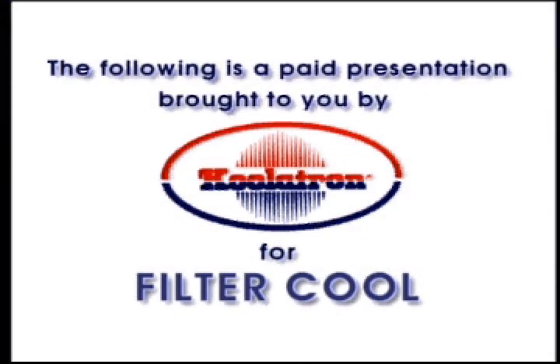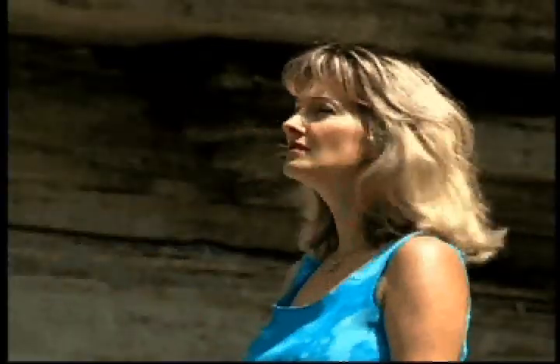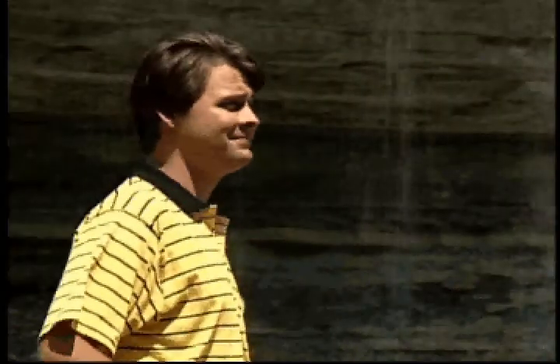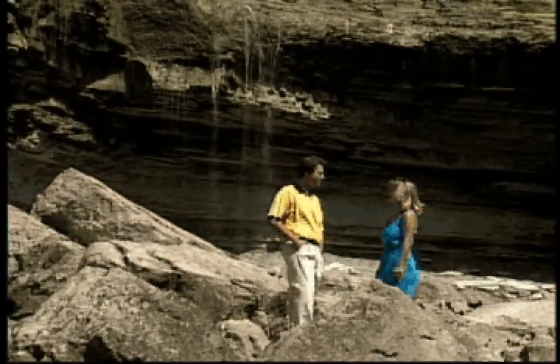The following is a paid presentation brought to you by Coolatron for Filter Cool. I could really go for a fresh, cold glass of water right now. Well, then I've got something new in my kitchen to show you that you're really going to like.